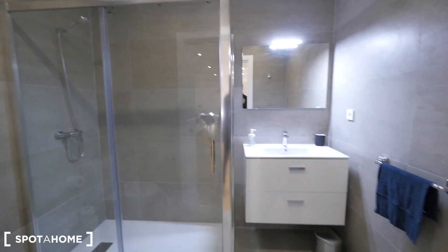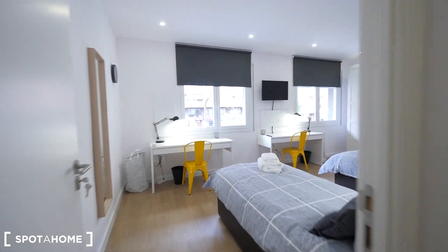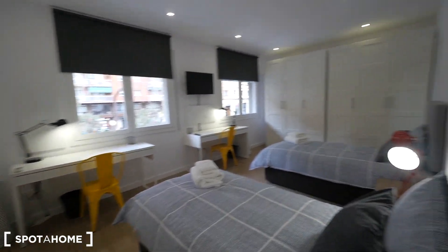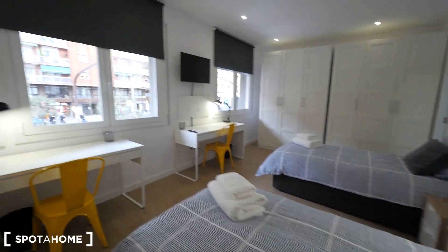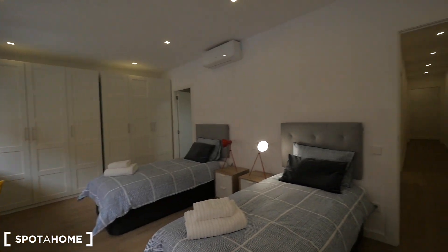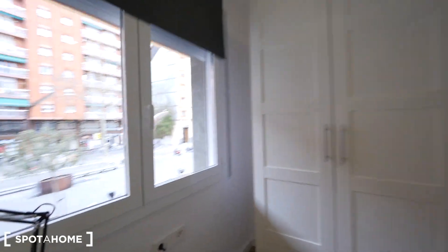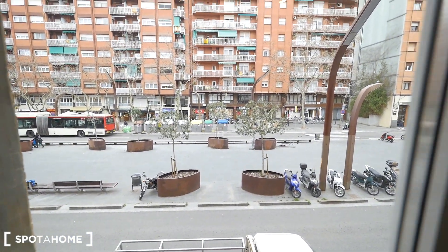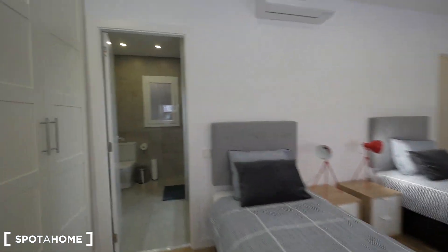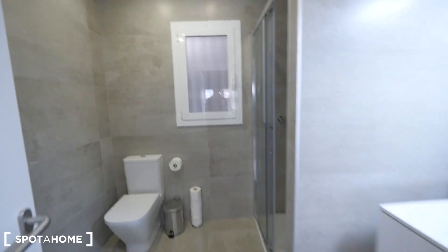This is bedroom 5 — just the same as bedroom 1 — with the single beds, the desks, the TV, and the windows to the street. So silent because we have good windows, so we don't hear the traffic outside. And the bathroom — really spacious.